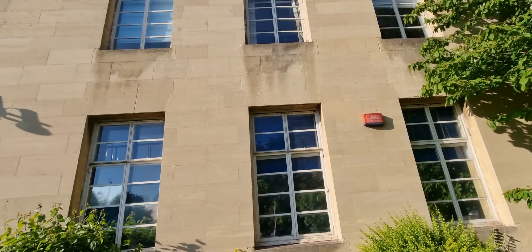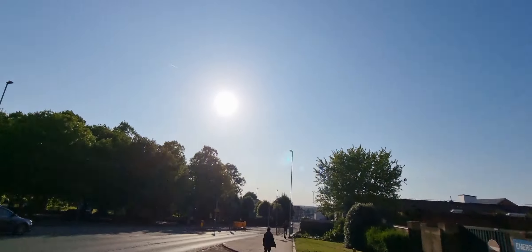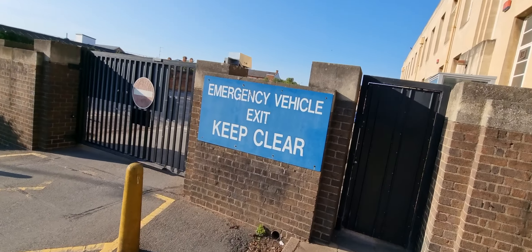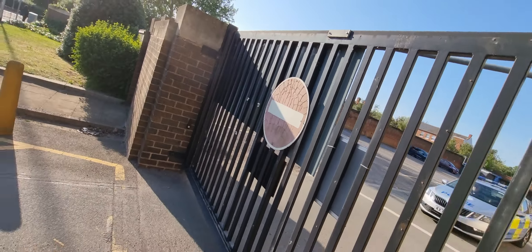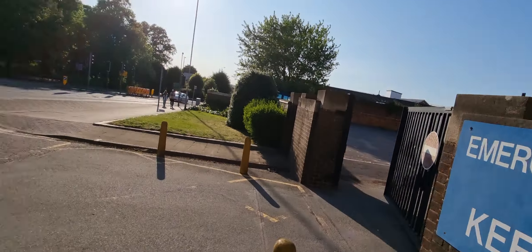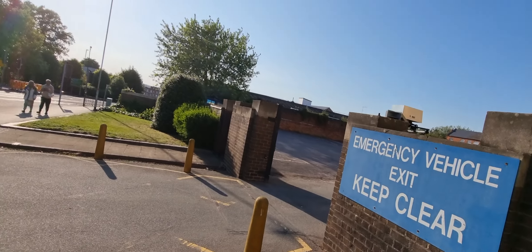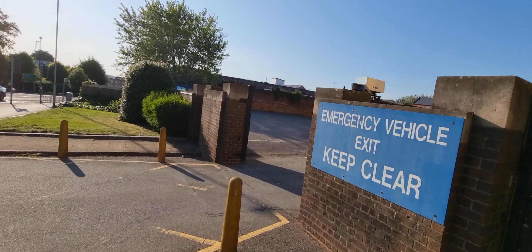It doesn't have anything on it — it's just a blank canvas, and same on this side. It doesn't look like I'm going to see into the windows today. The blinds are shut — vertical blinds and pull blinds. Emergency vehicles exit, keep clear, and there are no emergency vehicles there.